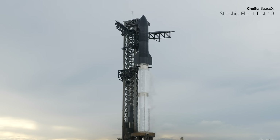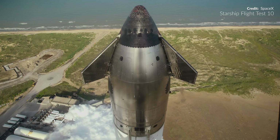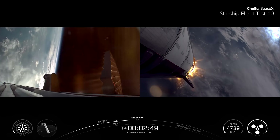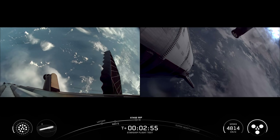Monday they were going for it again but a scrub simply due to weather. That was treated as a successful wet dress rehearsal. Fast forward another 24 hours though and here we were again — they really nailed this flight. So yes, sit back, relax and let's catch you up on Starship Flight 10.